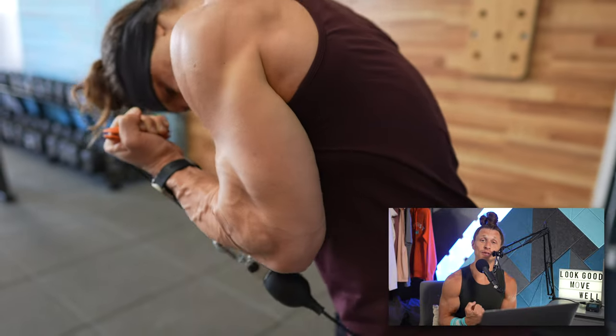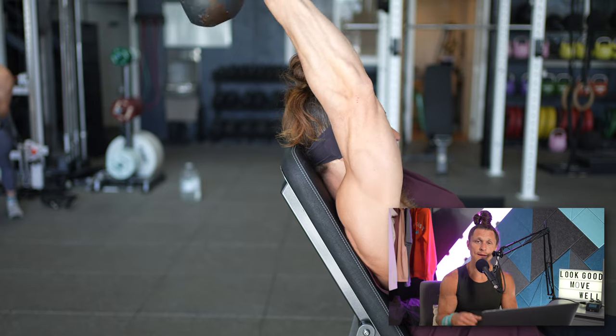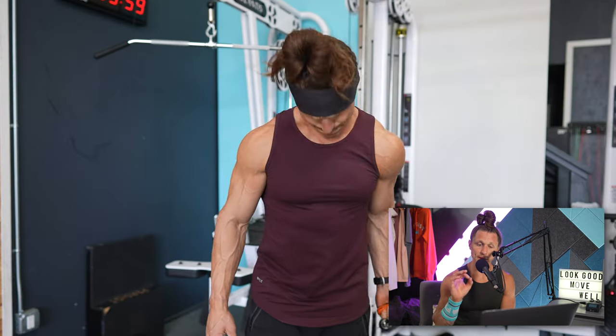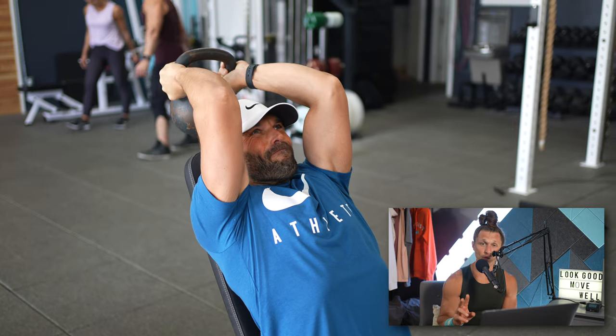After we finished our pullovers and kneeling presses, it was on to another superset — strength balance superset number two — focused on elbow flexion and extension. That's right, bicep curls and tricep extensions. The two movements we chose were the Bayesian curl and the kettlebell overhead extension.